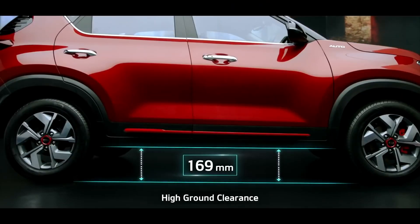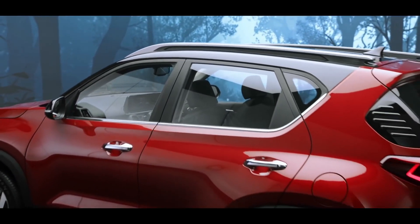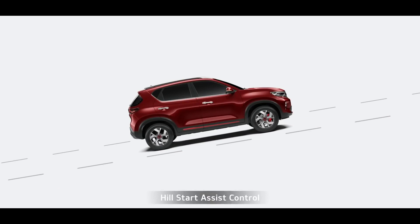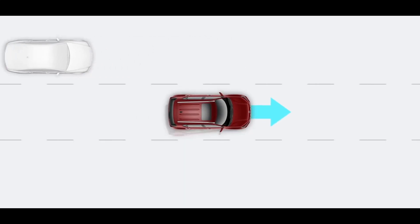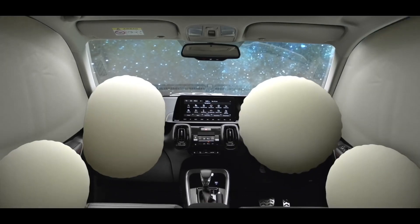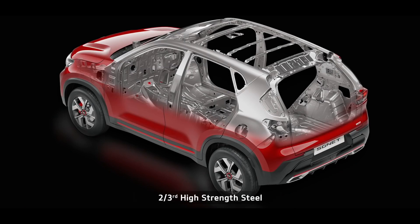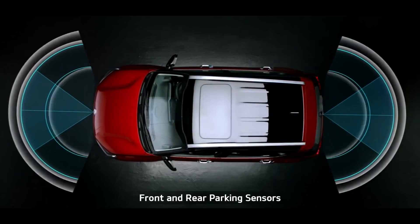Very high ground clearance makes even the toughest roads accessible for the Sonet, raising the bar high compared to other cars in this segment. When it comes to safety, Hill-start Assist Control, Anti-lock Braking System, Electronic Stability Control, Brake Assist, and Vehicle Stability Management keep you safe. Passive safety includes 6 airbags and ISOFIX to keep you and your family safe. The Sonet structure, with more than two-thirds high-strength steel and 54 metres of adhesive, provides robust structural safety. Front and rear parking sensors make parking hassle-free.